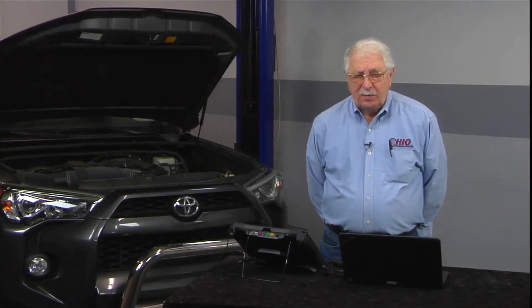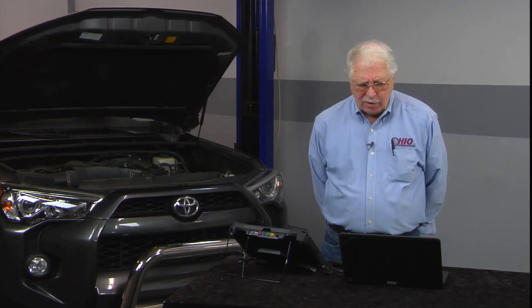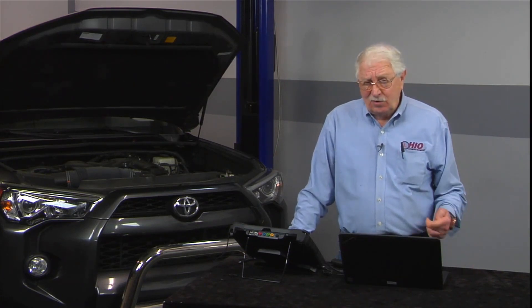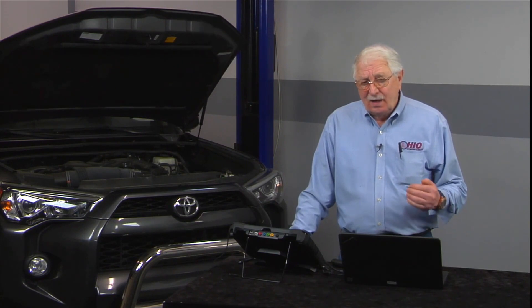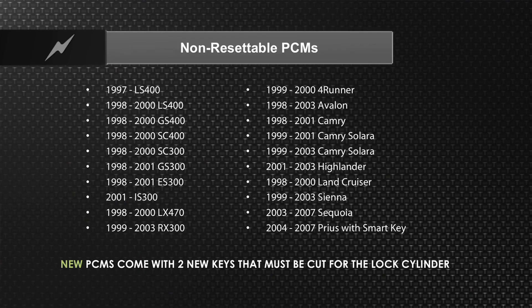Let's go into the area of PCM resets, mobilizer resets, and diagnostics on both of them. What I want to cover initially is the non-resettable type PCMs on a Toyota. Here's my listings of the Toyota vehicles that have the non-resettable PCMs. What that means is if the keys are lost on that vehicle, the PCM has to be replaced and it comes with two ready-to-go keys that must be cut at the dealership. After model year 07, the non-resettable PCMs went away.